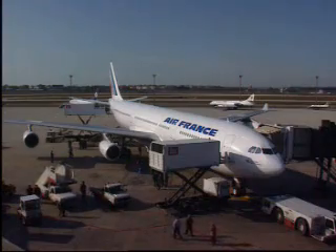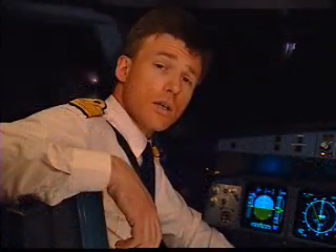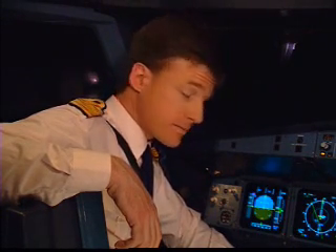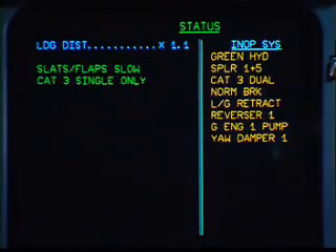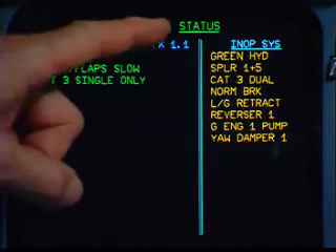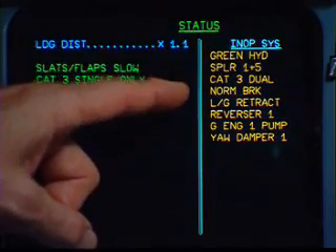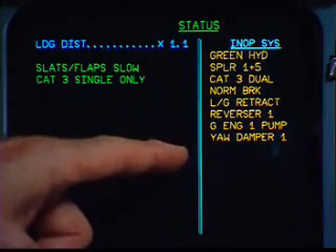During a malfunction, wouldn't it be nice to know just how it affects your aircraft capabilities? Well, the status page on the ECAM does just that. Here, we can see with the green hydraulic system inoperative, the other systems that are inoperative because of it.